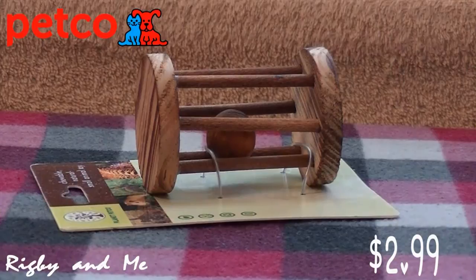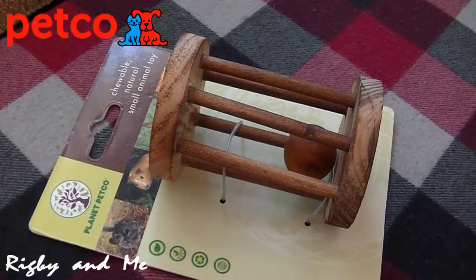Next, I have this Planet Petco wood wheel with ball. I've seen many people who have the barrel roller, so I thought I'd get something similar and see if my hamster likes it too. I found that Mordecai loves to chew on the wooden circles on the old kebab I have, so maybe he might like this. I think since the wooden ball on the kebab was too far away from the ground, he got lazy and lost interest, so hopefully since this will be on the ground, he'll play with it much more.